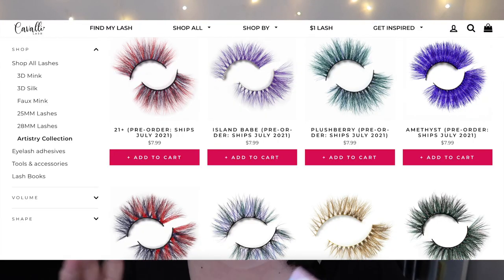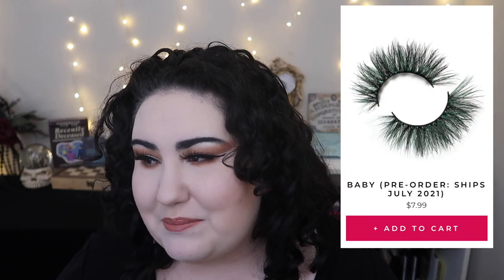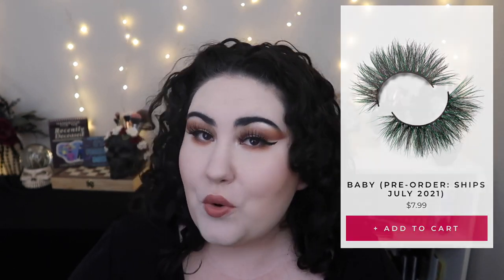The first type — from their Artistry Collection, the colored lashes — I love these so much. I think they're so unique to Cavalli. They have about a dozen different colors of lashes, and I want all of them, especially a really pretty blonde gold set. These are super comfortable, with a thin lash band, but the lashes themselves are bright, lush, and beautiful. These are probably my favorites out of all the lashes.